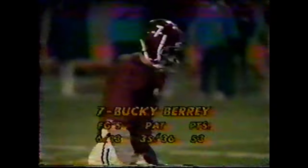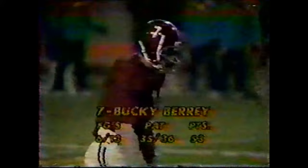Gary Robinson, the leading punter on the UCLA team, fires it away. The longest punt for Gary this year — 47 yards.